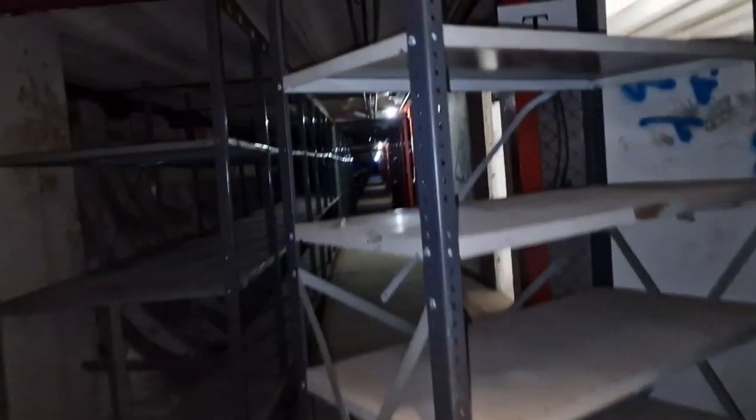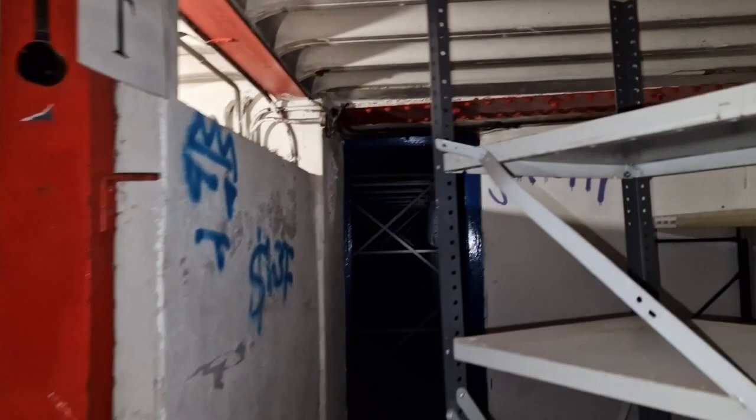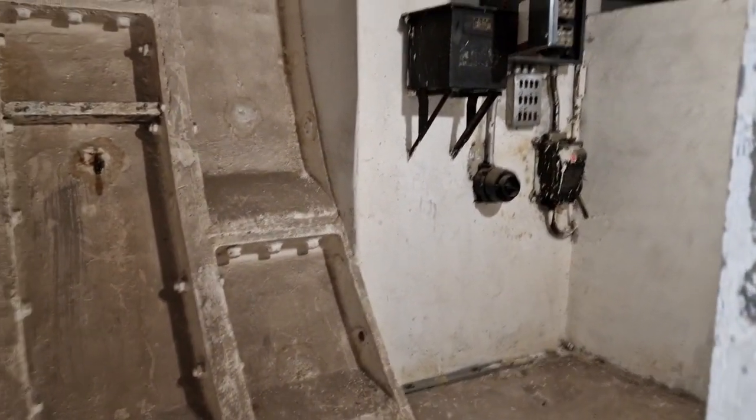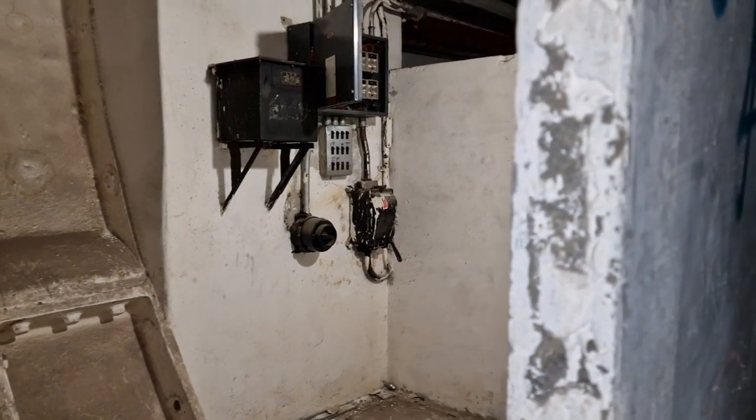There's more of it down here that just goes on and on to all different areas. It's fascinating. Look at all the old electrics in here — the amazing thing is it still works.